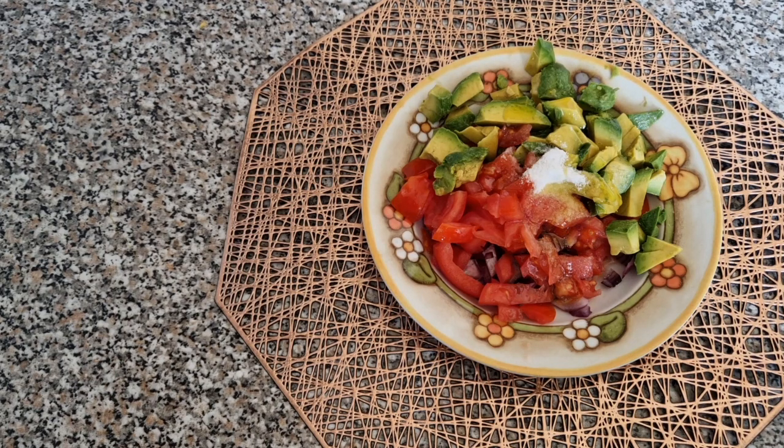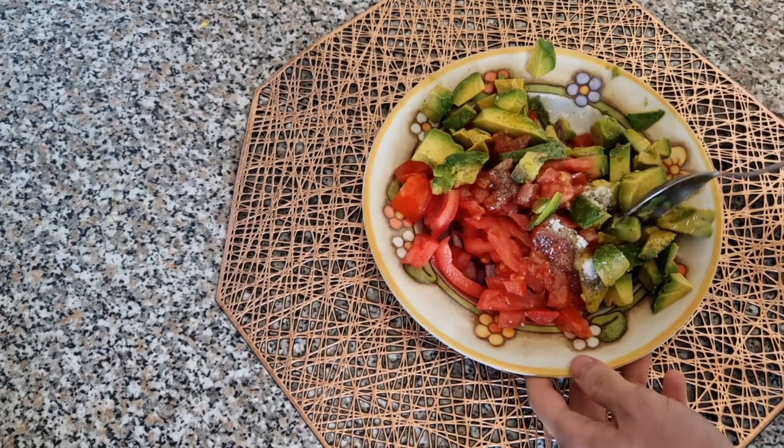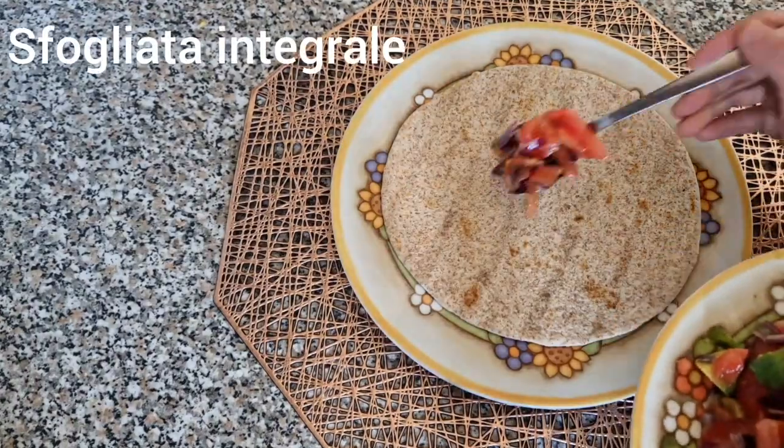Put the oven in the oven. Add the oven to cook, and add the oven. Add the oven to cook with a cup of pot.